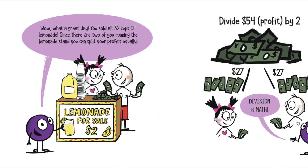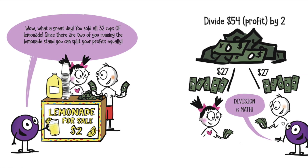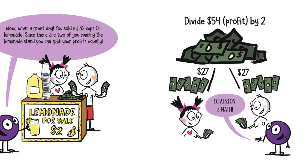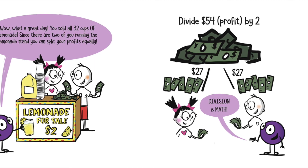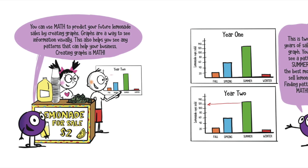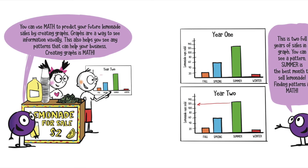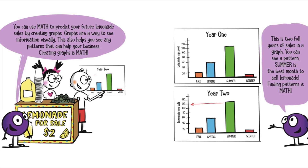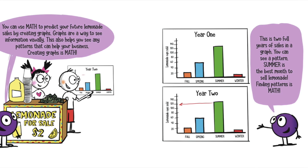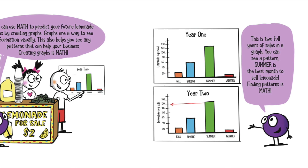What a great day! You sold all 32 cups of lemonade. Since there are two of you running the lemonade stand, you can split your profits equally — $54 profit divided by 2 equals $27 and $27. Division is math. You can use math to predict your future lemonade sales by creating graphs. Graphs are a way to see information visually. This also helps you see any patterns that can help your business. Creating graphs is math. This is two full years of sales in a graph — you can see a pattern. Summer is the best month to sell lemonade. Finding patterns is math.